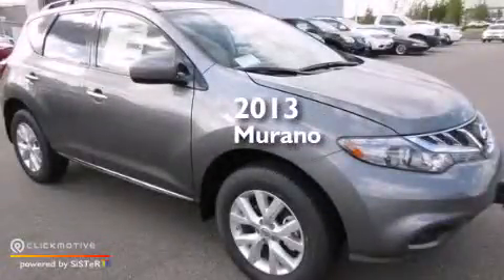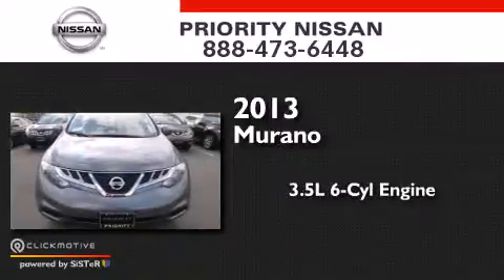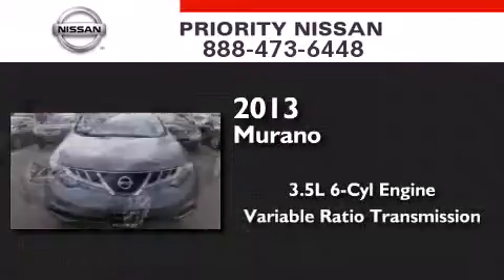This is a brand new 2013 Nissan Murano. It has a 3.5-liter six-cylinder engine and a variable ratio transmission.